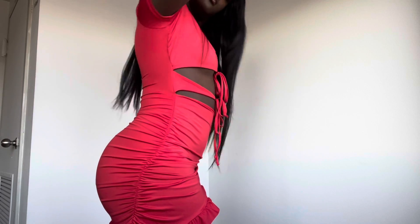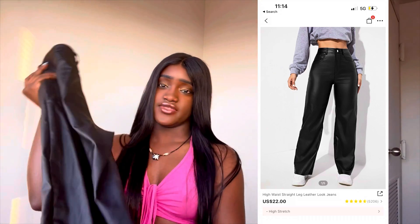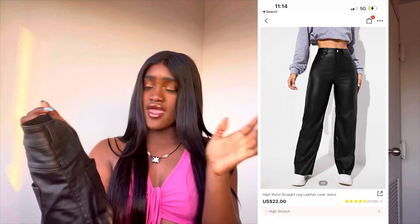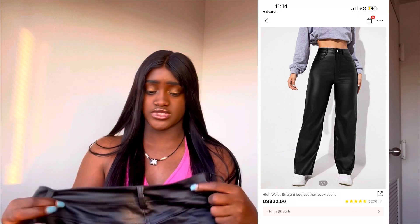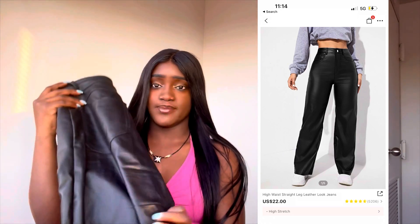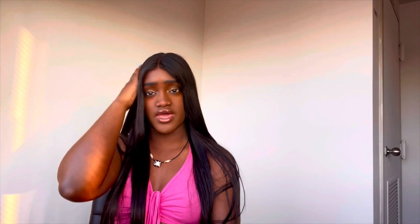Oh wow, you guys — super, super cute. I think I got this in a medium. Yeah, they fit perfect. I couldn't go with a small and it would have fit perfectly, but they fit perfect.